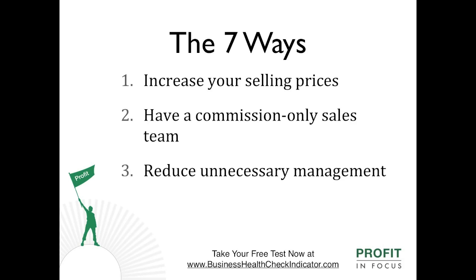Number three: reduce unnecessary management. Many companies are management heavy. Look at ways to streamline and simplify the organisation structure, which will hopefully translate into higher company profits through reduced overhead cost.